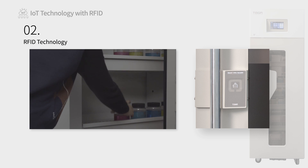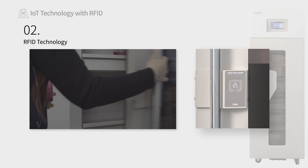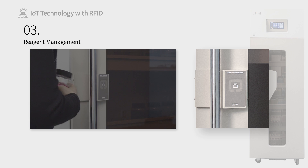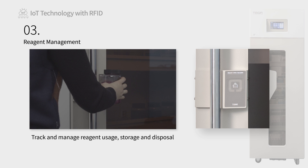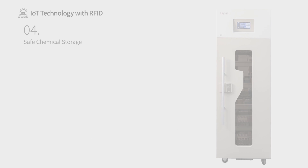RFID-tagged reagents are instantly identified by the system to track and manage their usage, storage, purchase, and expiration dates, and their disposal. RFID tags attached to reagents can be recognized to track and manage all histories from reagent entry, release, storage, and disposal.